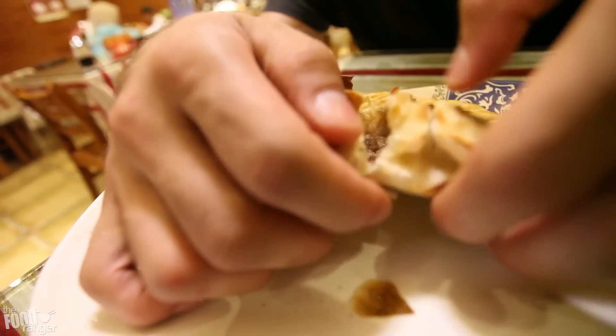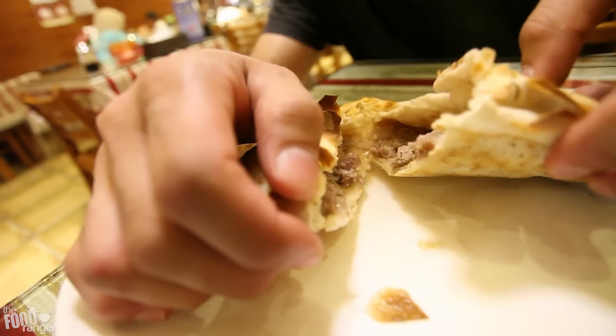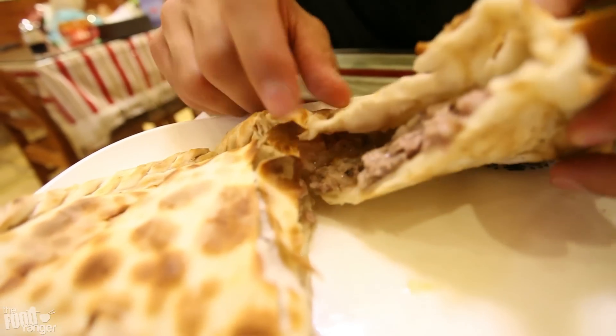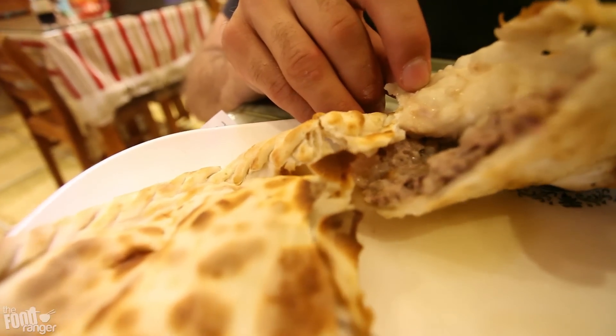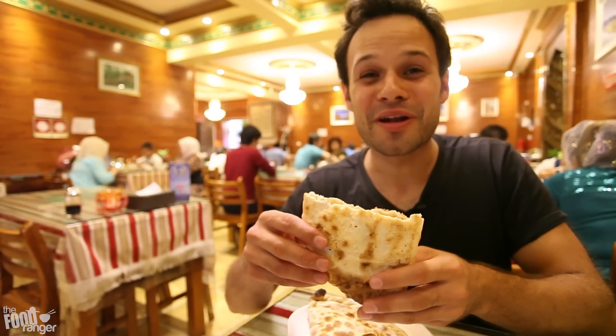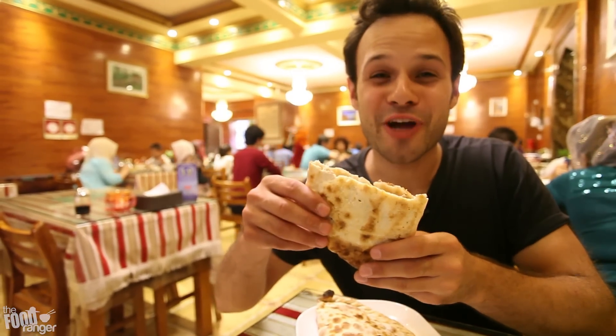Actually, now I've ordered one more. This is called ronang. It's like a bread stuffed with lamb and onion. Look, it's steaming. This is classic Xinjiang food. Look at all that meat inside. I feel like this is going to be the best. The juice is dripping out. So the bread is already a little soggy from all the onion and meat juice dripping out. Let's try a bite.